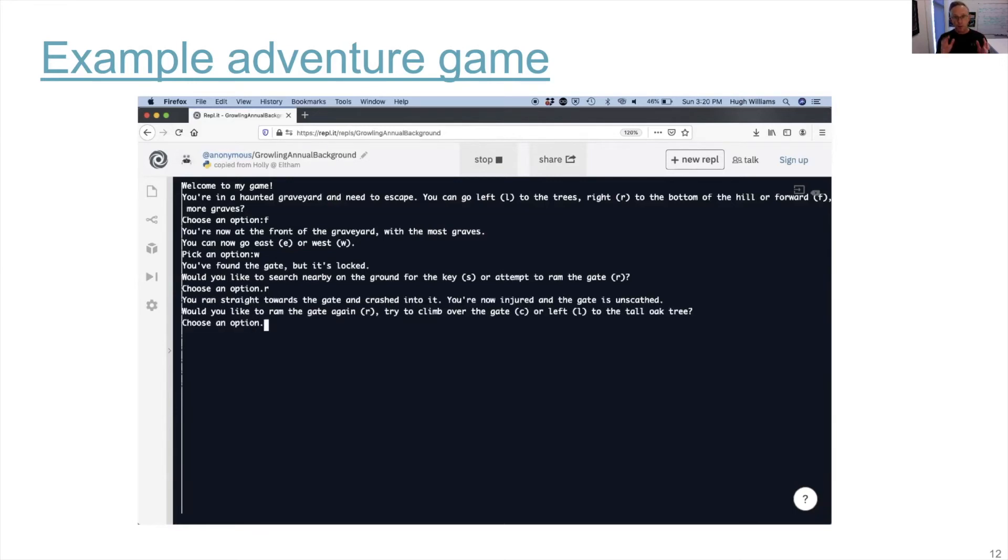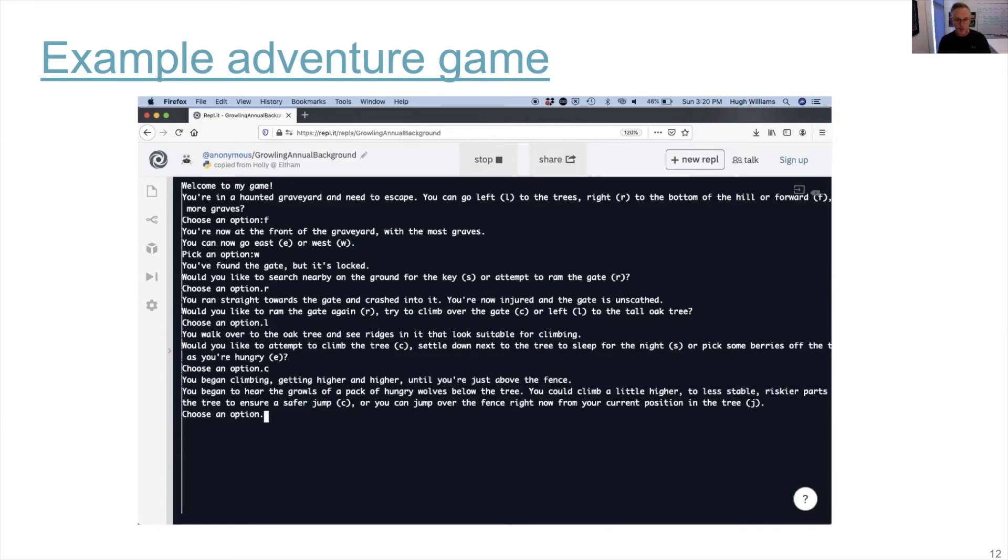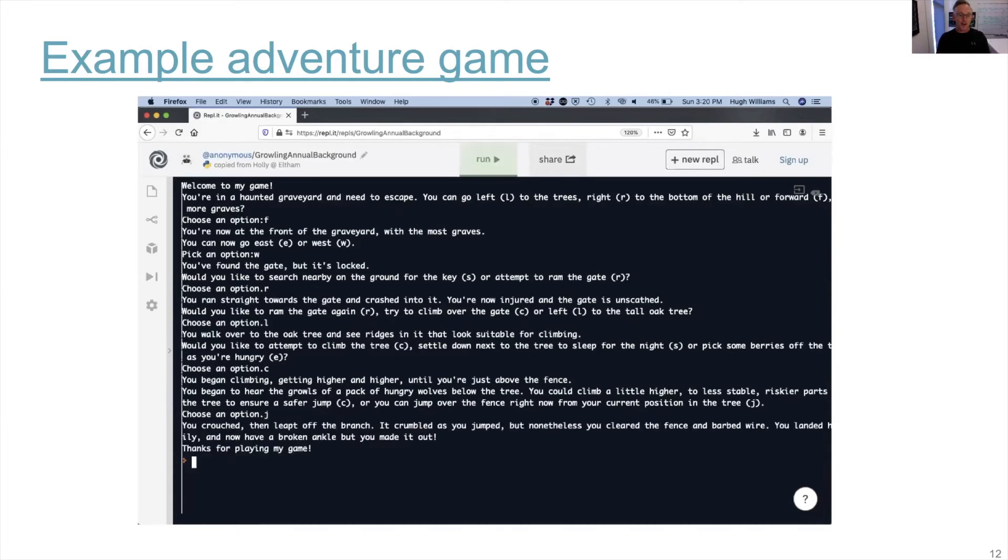The teaching team can also monitor progress and assign work to students. You can see me playing this game here on the screen and dying a couple of times, and in the end escaping with a broken ankle and successfully completing the game.